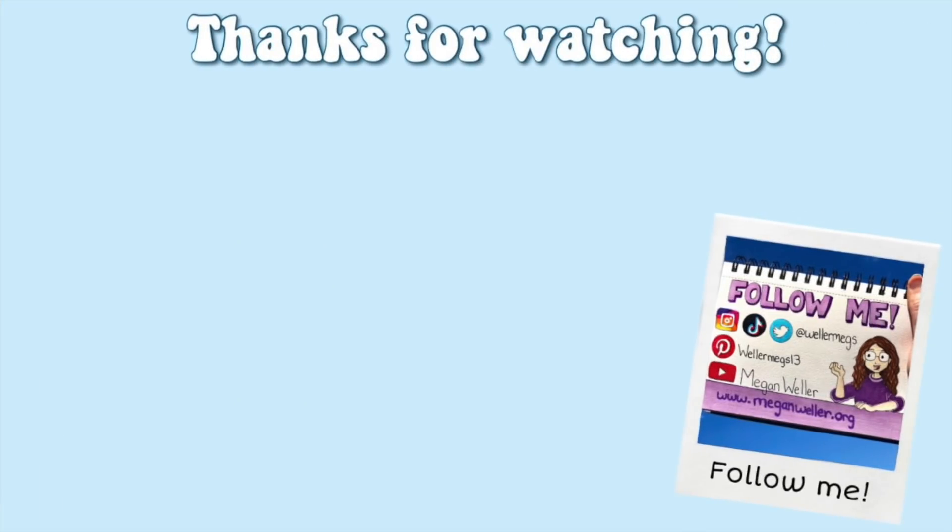Thank you guys so much for watching — I hope you enjoyed this video. If you did, make sure to give it a thumbs up and subscribe for more videos just like this one. My merch, my website, and all of my social media will be linked down below. I love you guys so much and I will see you guys tomorrow. Bye!